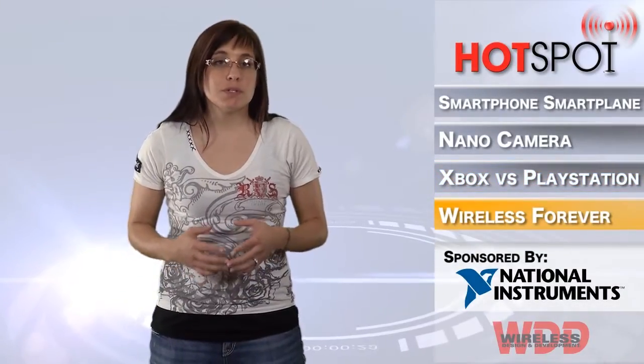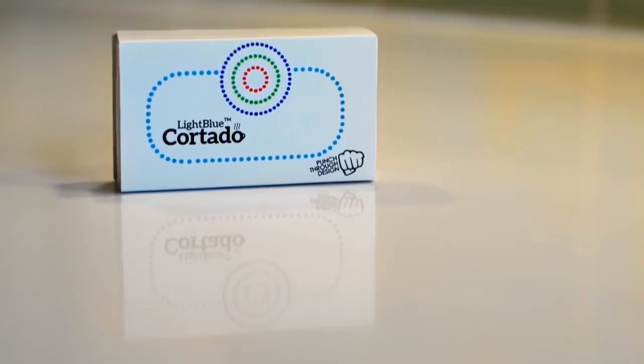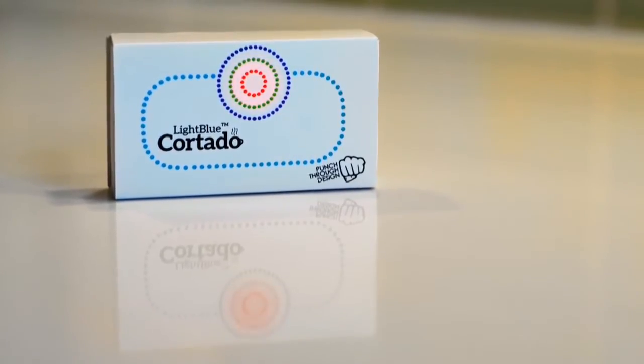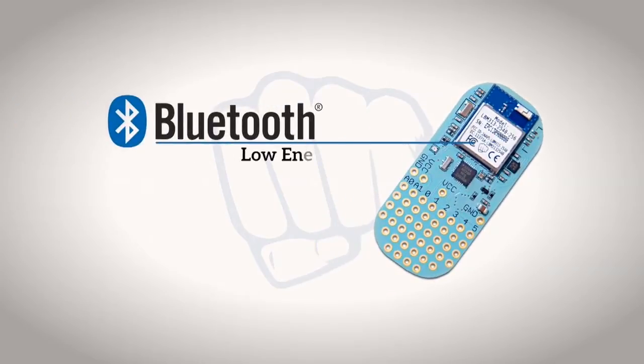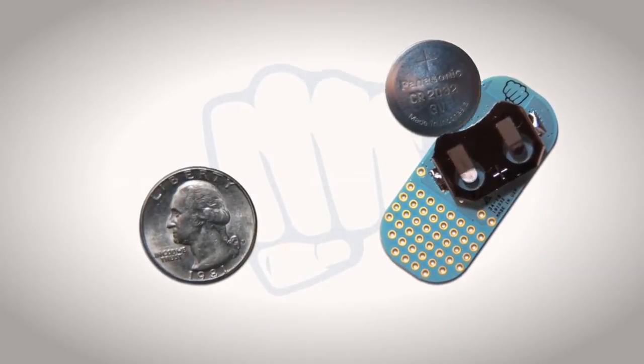Punch Through Design has introduced its Light Blue Cortado devices, which centers on a custom Bluetooth 4.0 LE chip that enables wireless programming and helps the board last for more than a year on a replaceable watch battery. The Cortado is wirelessly programmed with Arduino code from all the well-known platforms, including iOS,